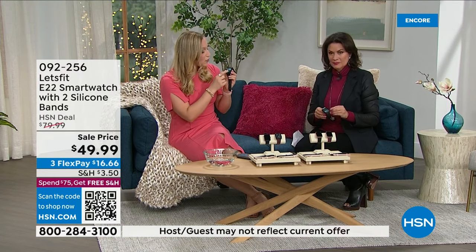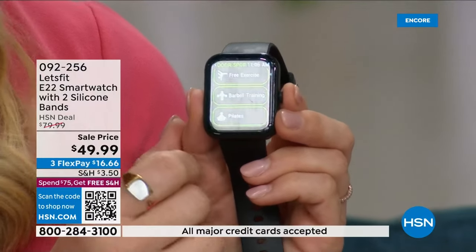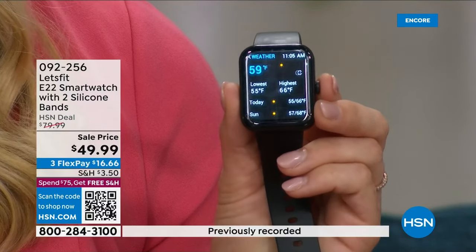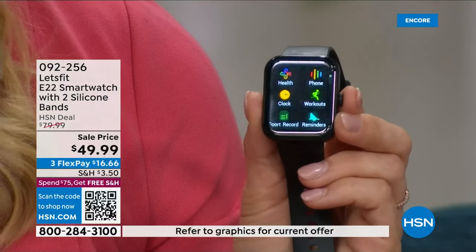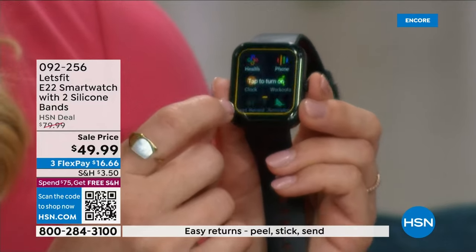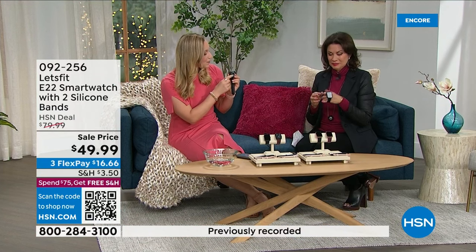First off, sports modes — you might be familiar with around 14 sports modes; this has 100. I counted them — 100 sports modes! If you've got fitness goals for the new year and you're looking to level up, this will help you. It also has weather, which I check every day — we've never had weather before. It even has a flashlight, which is really helpful at night. That's a safety feature for me, walking around the house.